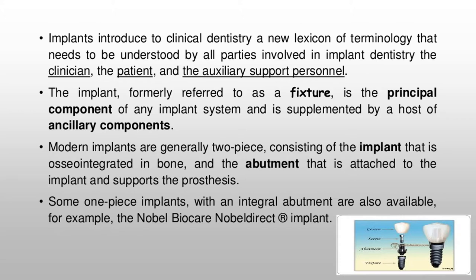Modern implants are generally two-piece, consisting of the implant that is osseointegrated in bone, and the abutment that is attached to the implant and supports the prosthesis. Some one-piece implants with an integral abutment are also available, for example the Nobel Biocare Nobel Direct registered implant.